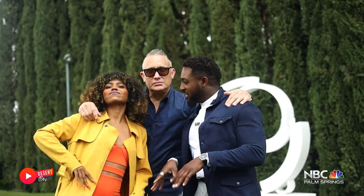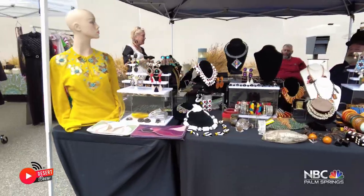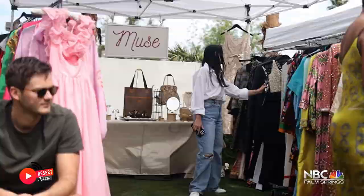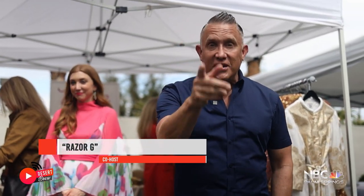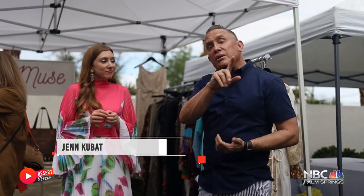We all showed up today at the vintage day, yes! This is one of the days of fashion week as well. This is my first fashion week here in the desert. We are at the Very Vintage Market — this is Jen, hello everyone, with Muse. We're going to take a little tour later.